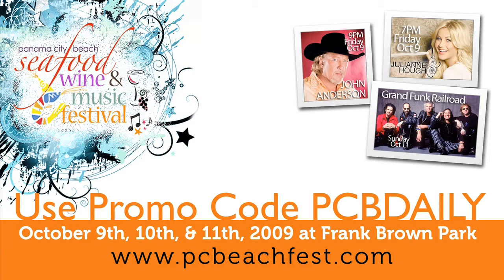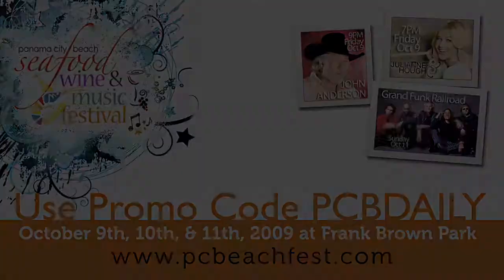This episode of The Beach Show is brought to you by the Panama City Beach Seafood Music and Wine Festival. Go to PCBeachFest.com and enter promo code PCBDAILY for a special discount when you purchase your tickets online.